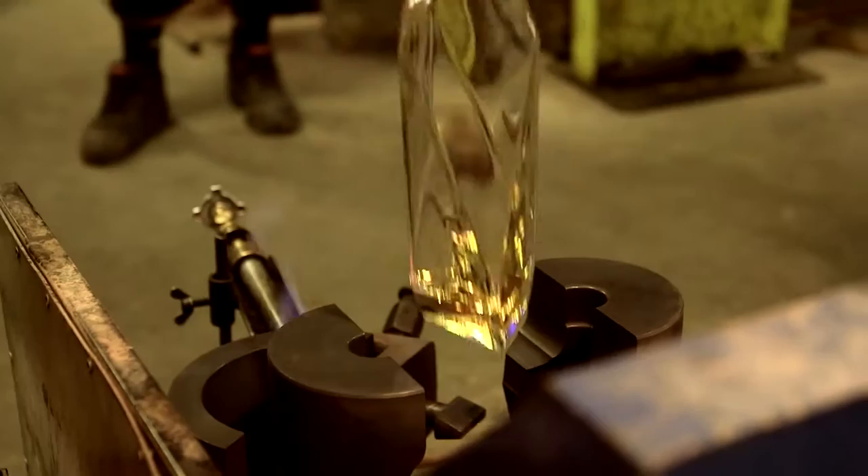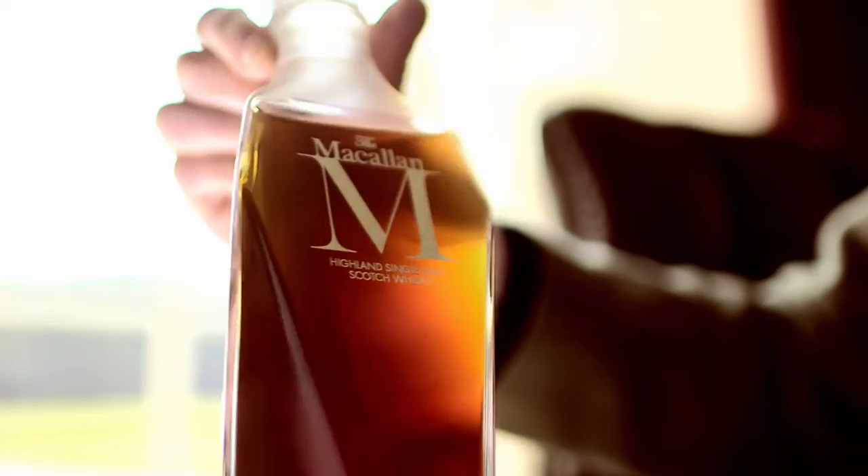Fabien has interpreted the six pillars of the Macallan in the six facets of the decanter itself, and La Leek have produced a decanter which makes the very best of the deep, reddish, rich color of this extraordinary Macallan.